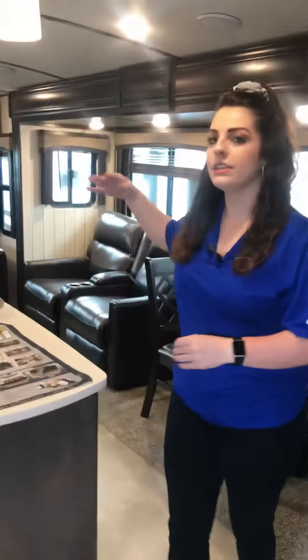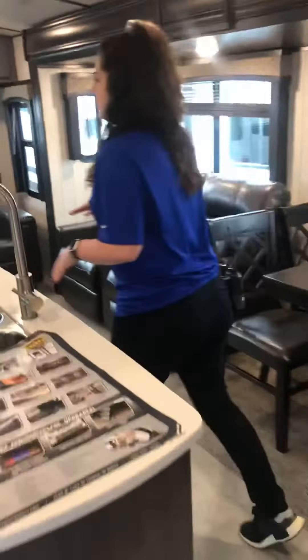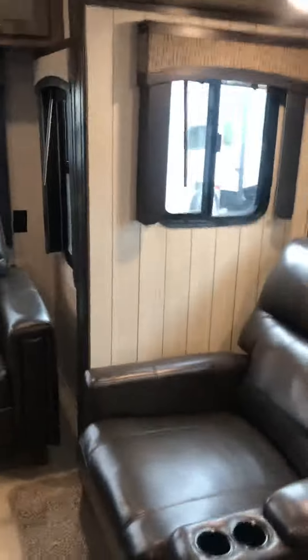So in this camper, you've got the rear living aspect, as well as the kitchen in the middle. So you have this couch in the back, right in front of that big window that we saw in the back, that makes into a bed. You have your recliners over here in this big slide.